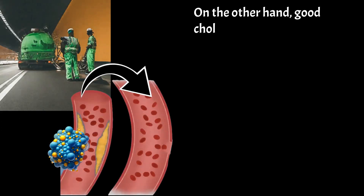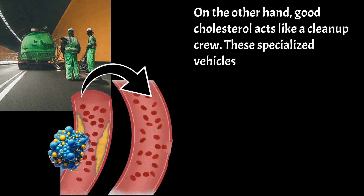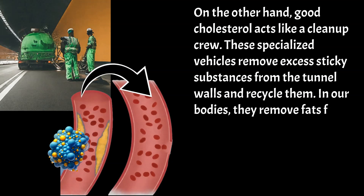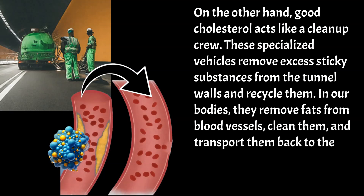On the other hand, good cholesterol acts like a clean-up crew. These specialized vehicles remove excess sticky substances from the tunnel walls and recycle them. In our bodies, they remove fats from blood vessels, clean them, and transport them back to the liver where they are excreted from the body.